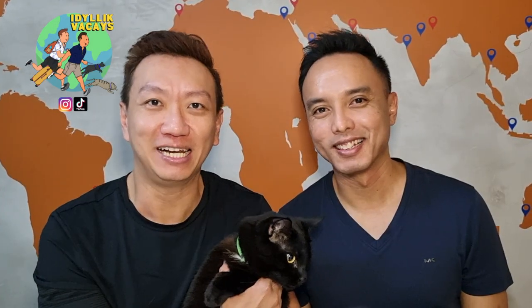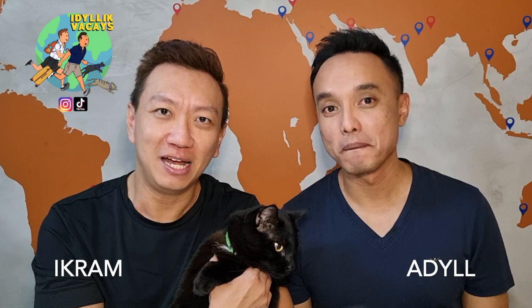Hi y'all, welcome to Ideally Vacates and this time round we are coming to you from our home, so you get to see our real cats this time round. This is Charlie. And where's Chester?